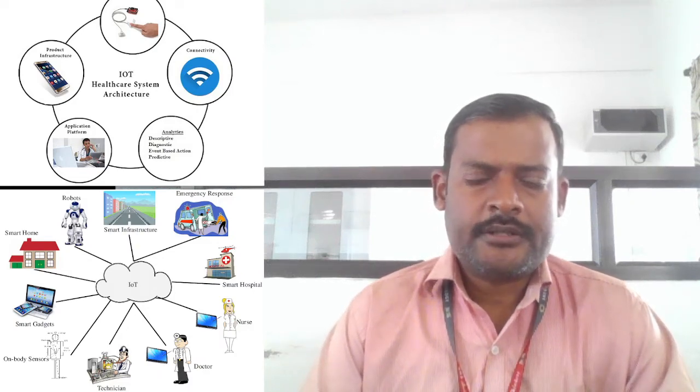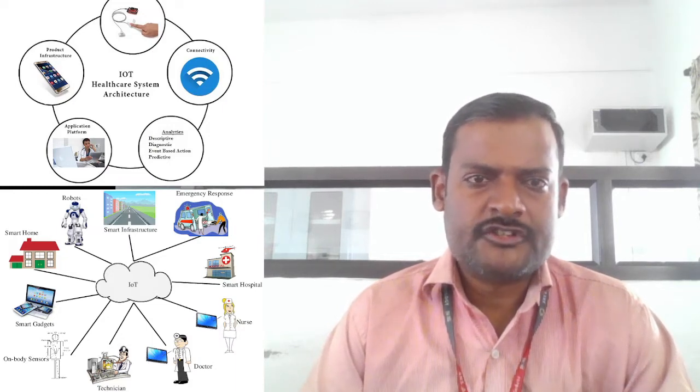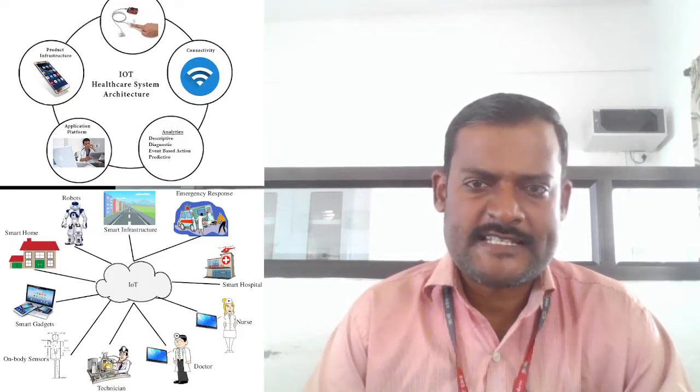Good morning, myself Dr. K. Manohran, Associate Professor, Biomedical Department. My article is Smart Healthcare System using IoT.